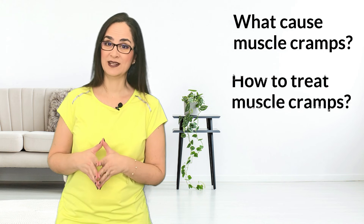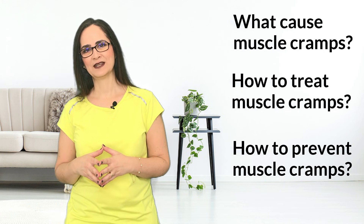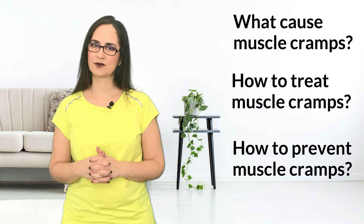In this video, I will explain what causes muscle cramps, how to treat them when they happen, and how to prevent them. So let's talk about muscle cramps today.